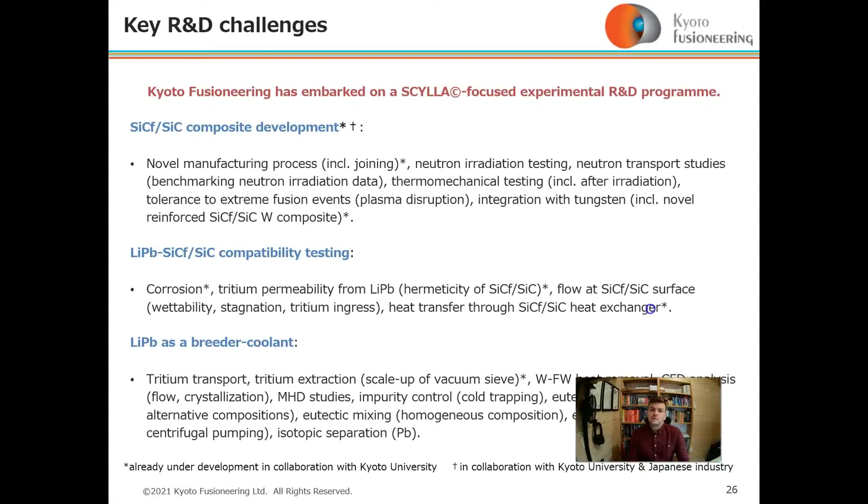Kyoto Fusioneering has embarked on a Scylla-focused experimental R&D program following three areas: silicon carbide composite development, lithium-lead silicon carbide compatibility, and lithium-lead as a breeder coolant. We have tried to be holistic in our approach, testing these in parallel streams — some in development with Kyoto University, others with Japanese industry and Kyoto University.